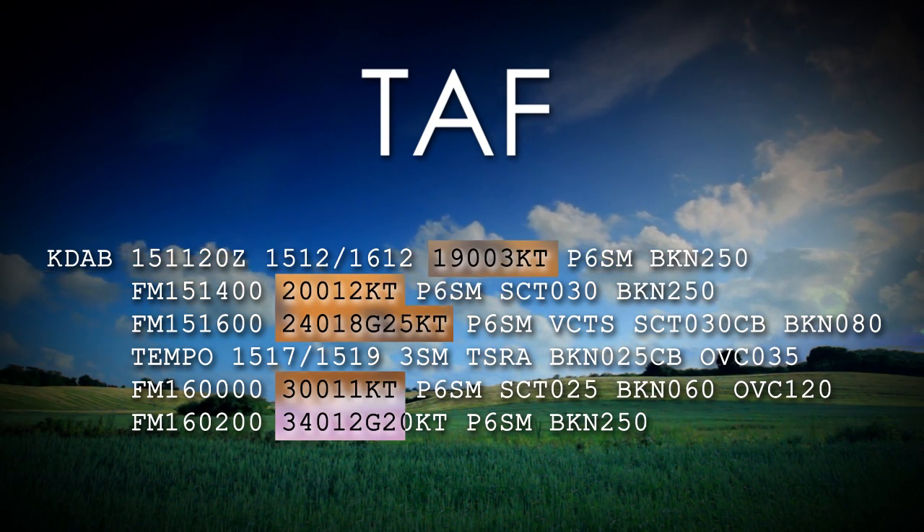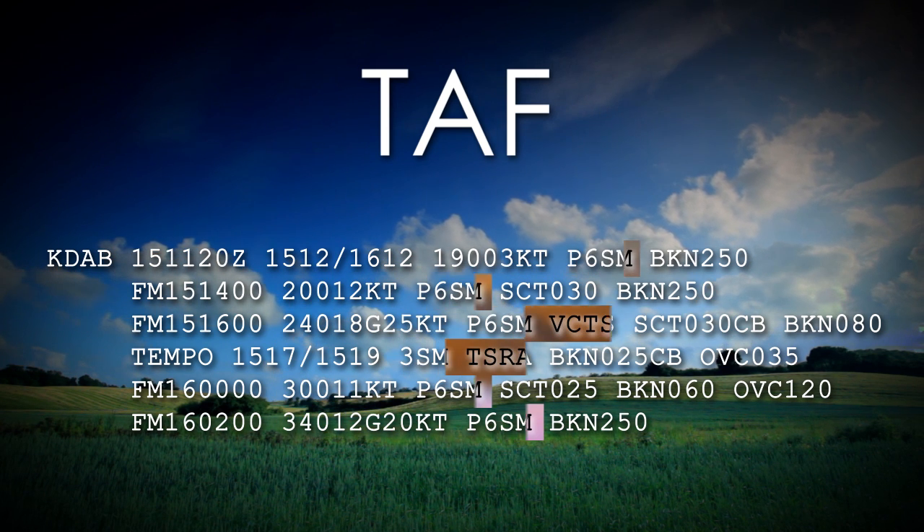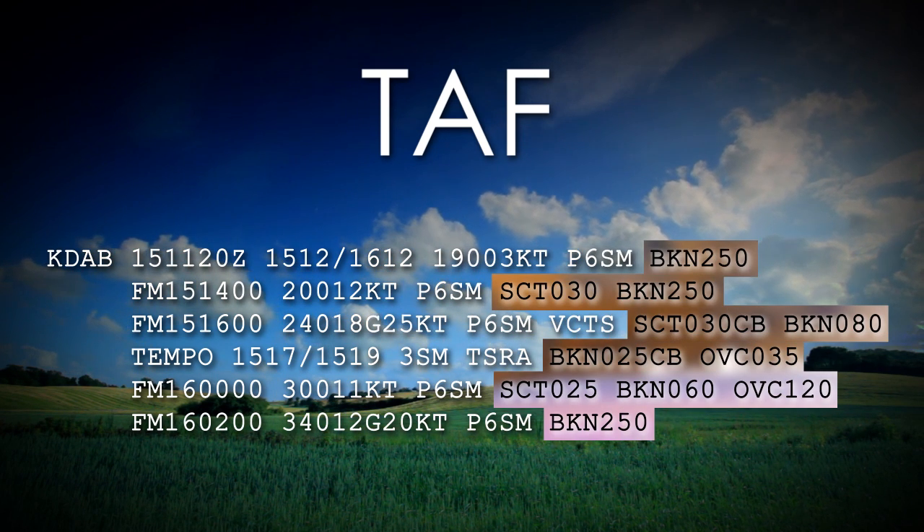TAFs will forecast for wind direction and speed, visibility, significant weather, and cloud type and heights.